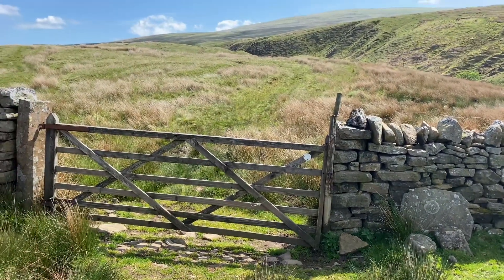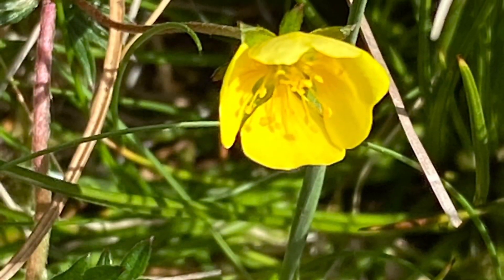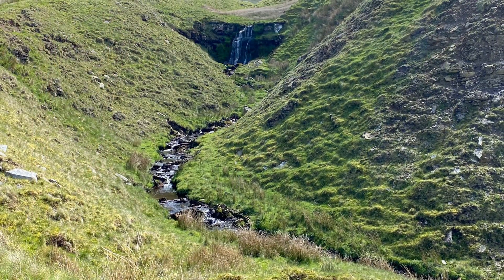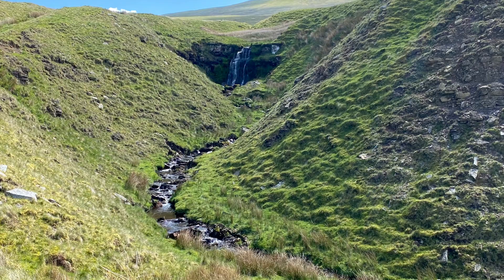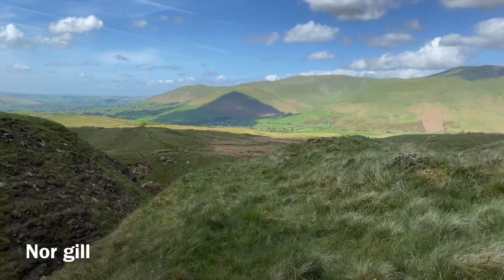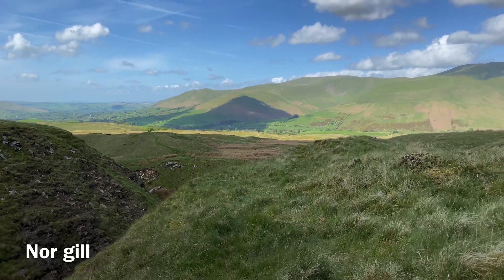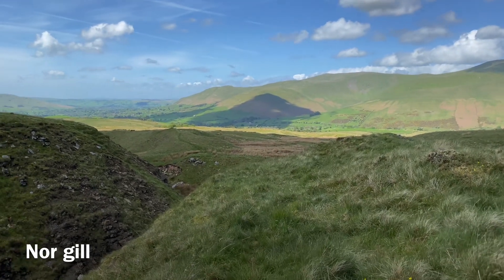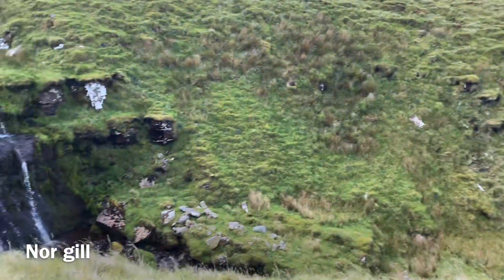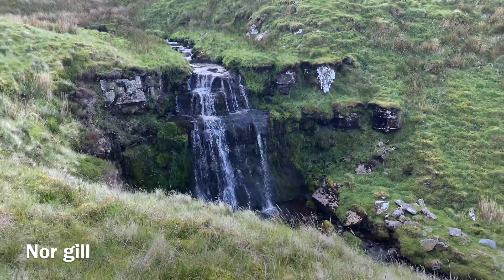Beautiful up here, not a soul anywhere to be seen. It's getting a bit windy up here, but it might have been a good plan. Looking up towards Borfell and Zemba — what a little gem this is.